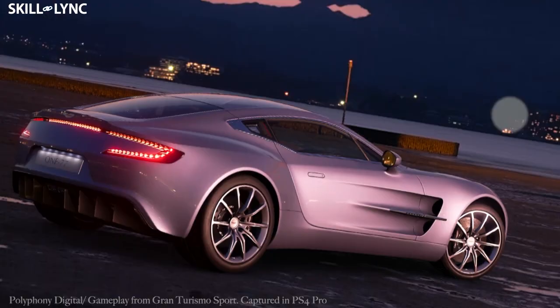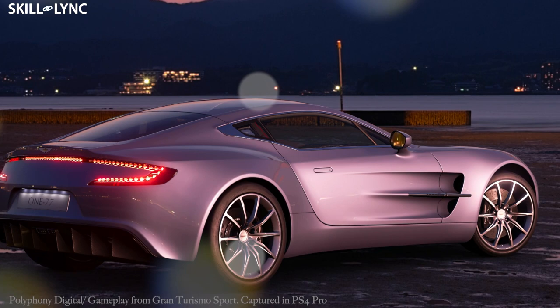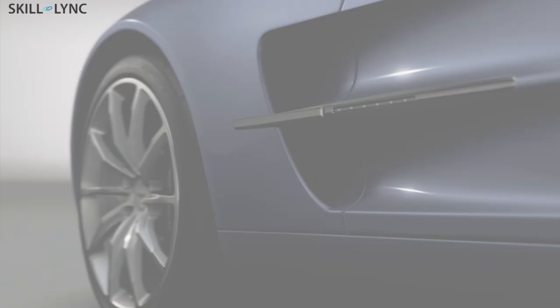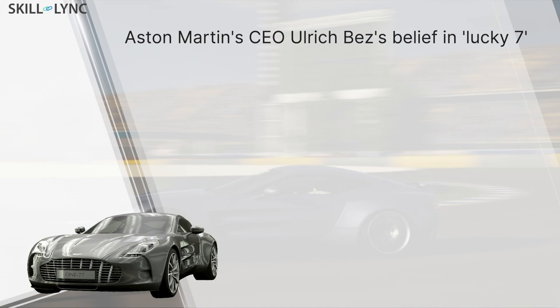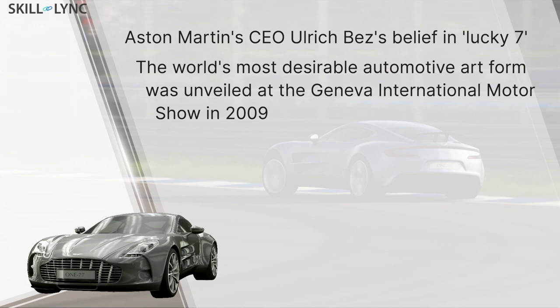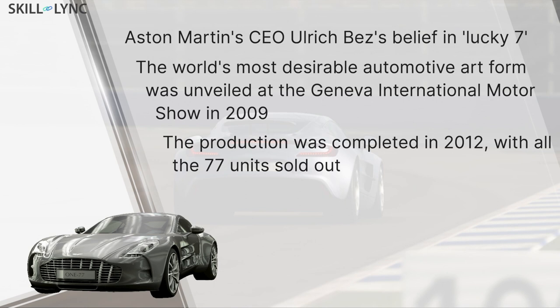The car was so exclusive that the manufacturers intended to produce only 77 units, and hence the car's name was born — the Aston Martin One-77. The reason behind the number of units and the name is because of Aston Martin's CEO, Ulrich Bez, and his belief in Lucky 7. Touted as the world's most desirable automotive art form, it was unveiled at the Geneva International Motor Show in 2009 with a whopping price tag of $2 million, and production was completed in 2012 with all 77 units sold out.